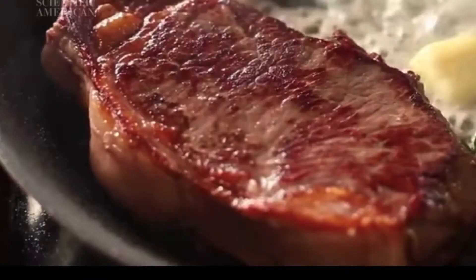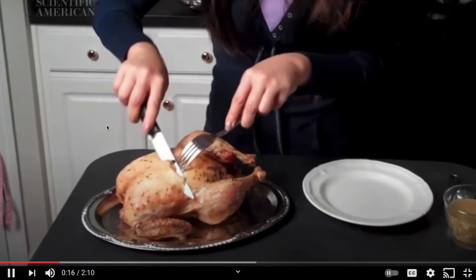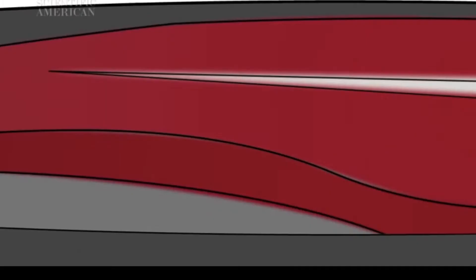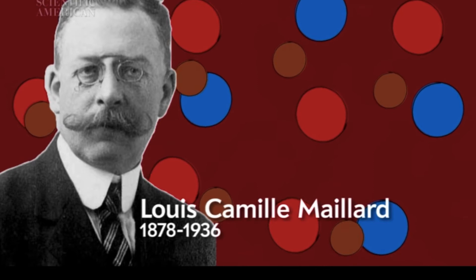There are a lot of sins that a cook can commit in the kitchen, but perhaps one stands out above all others: boiling a perfectly nice hunk of meat. I'll take my steak seared, my chicken roasted, and my bacon fried to a crisp. Boiling water never gets above 212 degrees — we're going to need more than that to trigger the Maillard reaction, the chemical roller coaster that both browns meats and creates so many of the flavor compounds that we find so delicious.